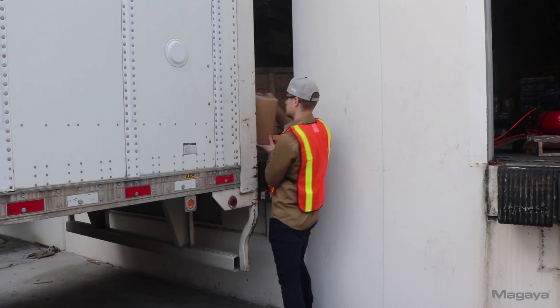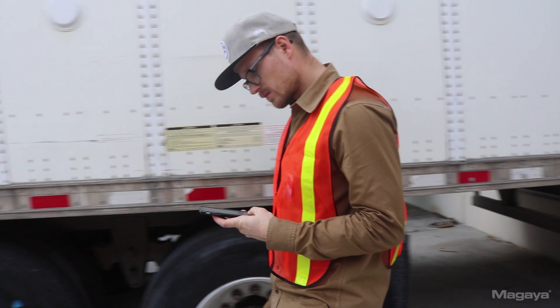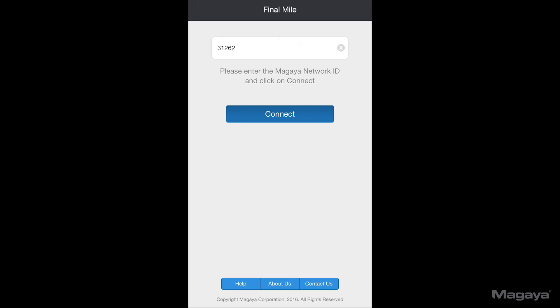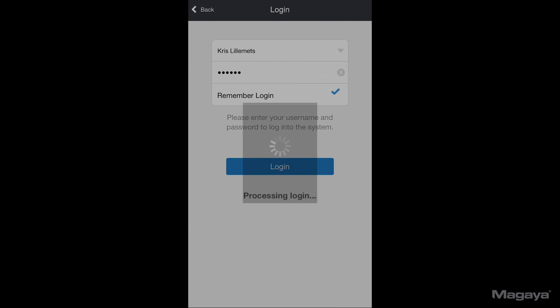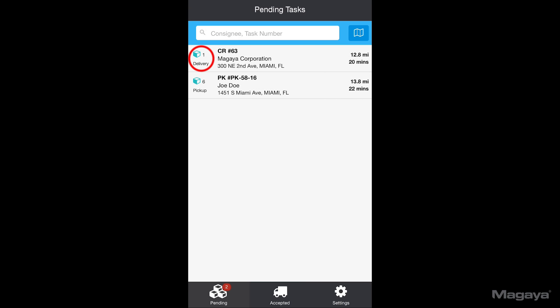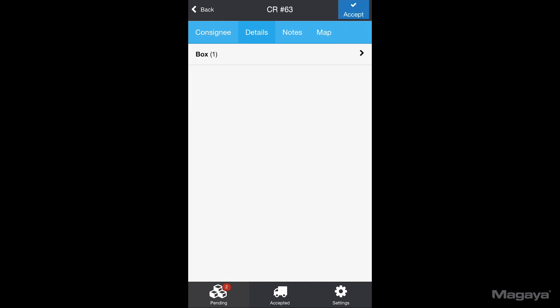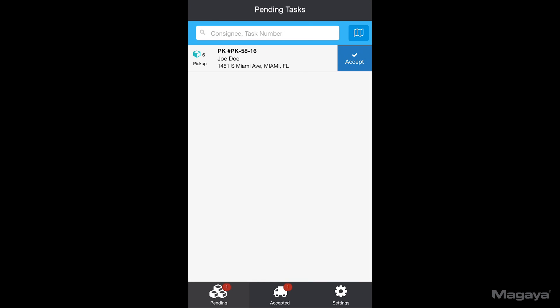Now for the cool stuff, let's see how to use the app itself. Here's our driver getting ready to deliver the cargo release. He opens the app and logs in with your Megaya network ID, his username, and password. In the pending list, he'll see that there's a delivery and a pickup — the ones that we just created. He taps a task to view its details, including any notes. The task can be accepted from the detailed view or from the pending list by simply swiping left.